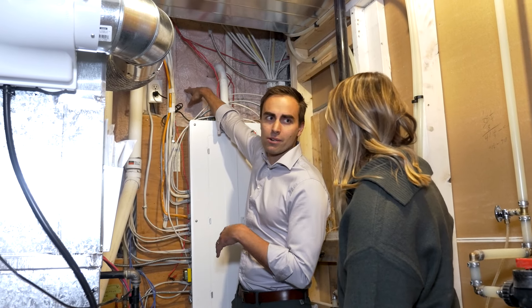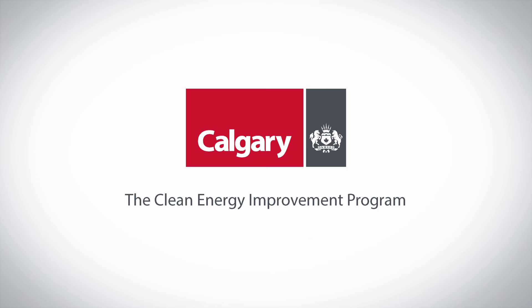Thank you so much Cory, that's great information for homeowners and that's it for another episode of Energy Savers. For more information on how to apply to the Clean Energy Improvement Program you can visit calgary.ca/ceip, and we'll see you next time.